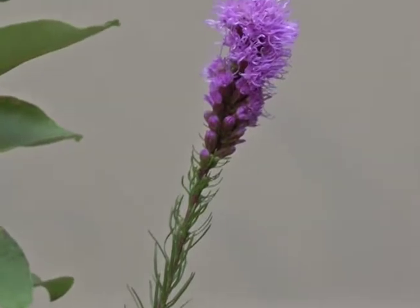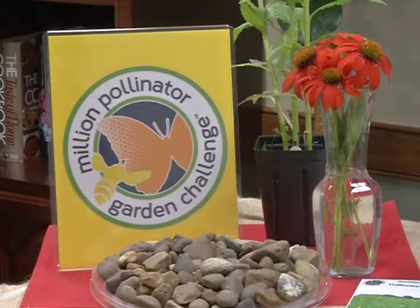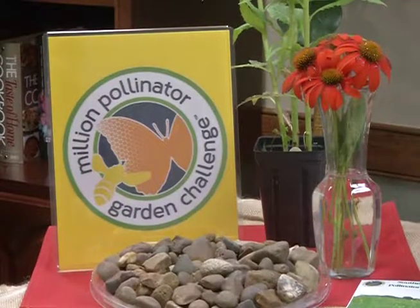Sadly, our pollinator population numbers are going down each day due to loss of habitat and decline of a lot of plants. So today I'm going to talk about some different plants to incorporate into your garden and landscape to help bring up those native pollinator numbers.